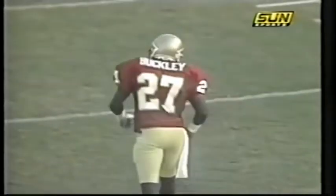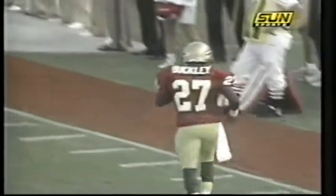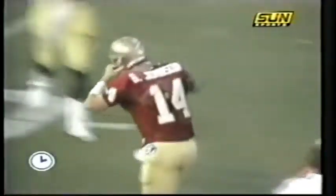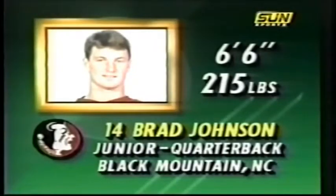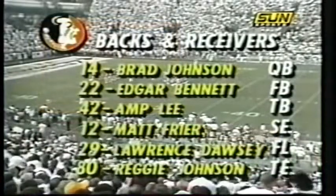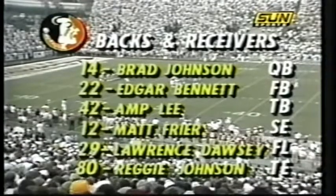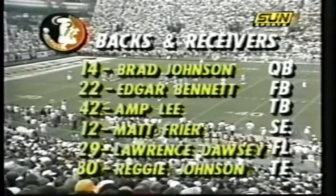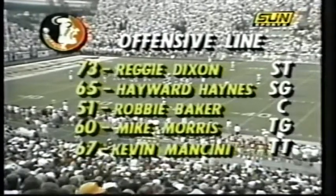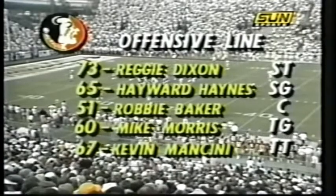First and 10, let's take a look at the FSU offense tonight. There is Brad Johnson, 6'6", very tall, out of Black Mountain, North Carolina, who has thrown but one touchdown pass in his career — it came a year ago against Louisiana. Edgar Bennett the fullback, the sophomore Anthony at the tail, Matt Fryer a possession receiver, a redshirt freshman.